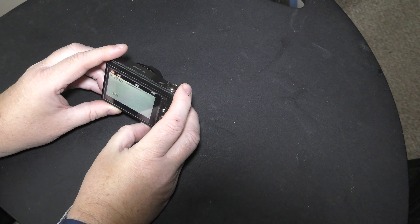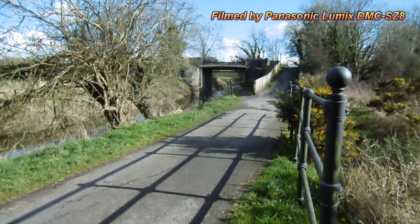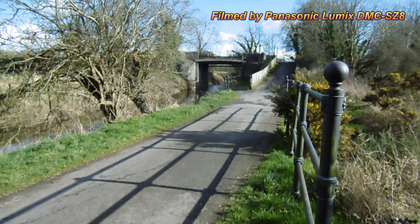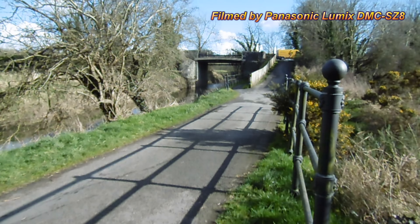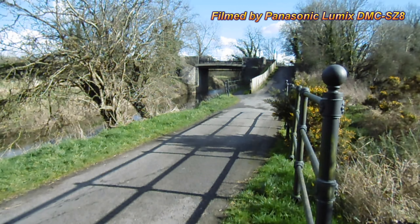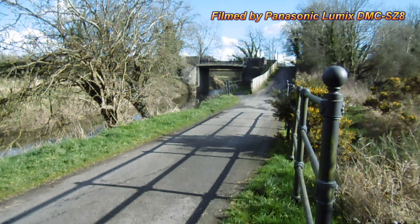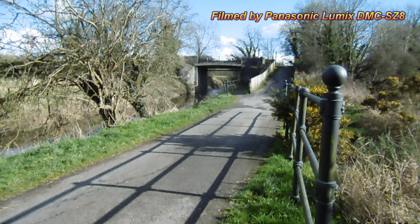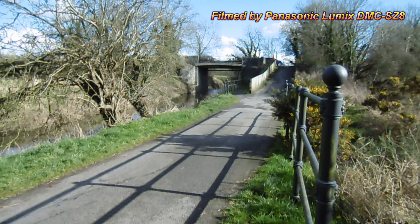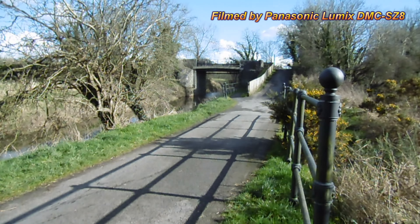This is the Panasonic Lumix DMC-SZ8. Again, more of a stills camera than a video camera, recording at 720p HD. Here's the video, and I'll include a still just after.